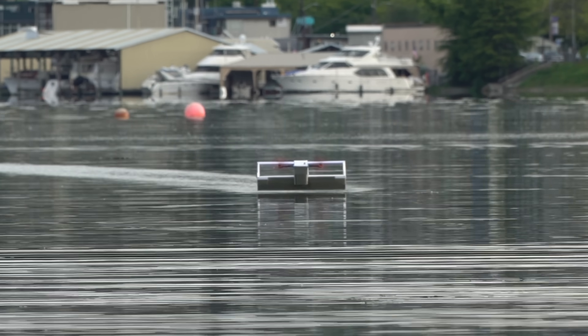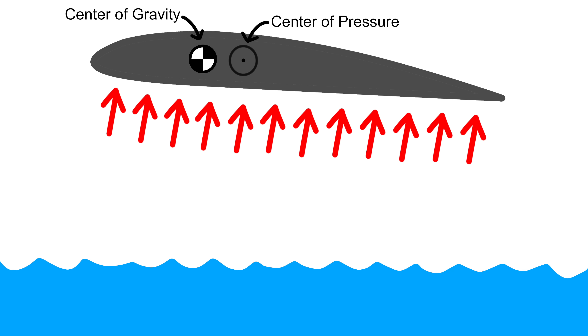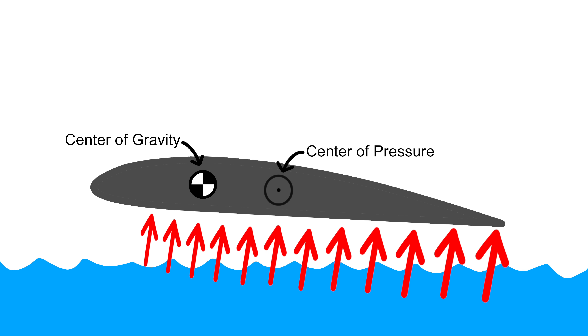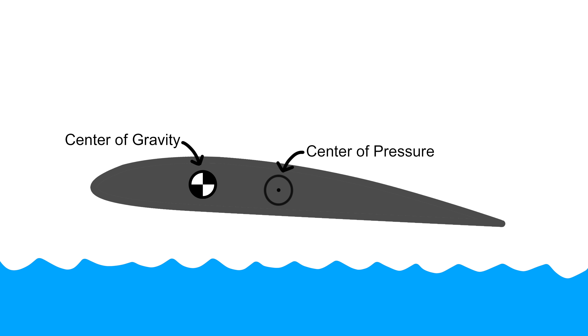But it turns out there's a different feedback loop that fights against the ground-effect and makes it harder to stay at the right altitude. As a wing nears the ground, it starts to make more lift in the back — the center of pressure shifts backwards. That's a problem because if the center of pressure is too far behind the center of gravity, the plane is nose-heavy and it will want to nosedive into the ground.